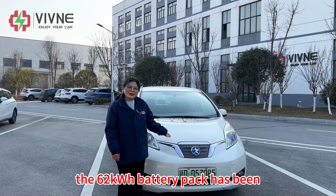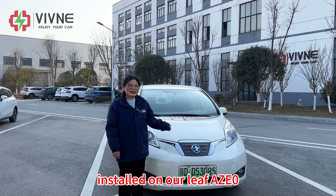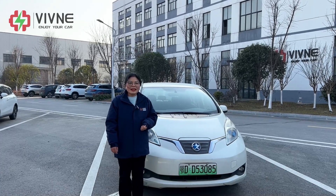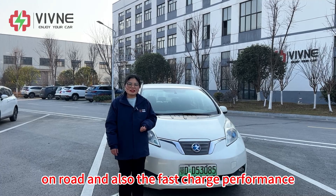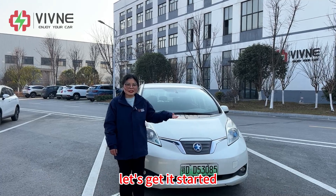The 62 kilowatt hour battery pack has been installed on our Leaf AZ-0. We will test the battery performance on roads and also the fast charge performance. Let's get started.